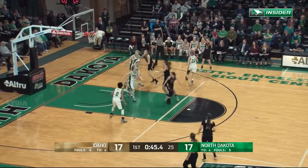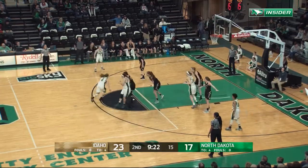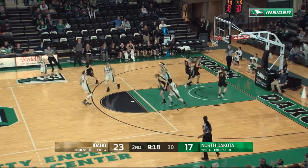Clinker kicks it back out, Foren's open from three and that's good. Here's Morton dancing on the right wing — little pull-up jump shot, good from Jill.